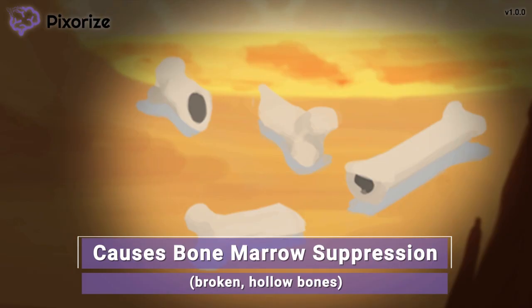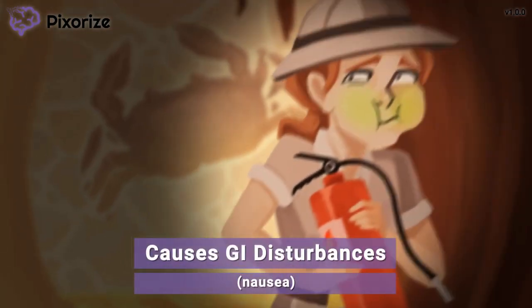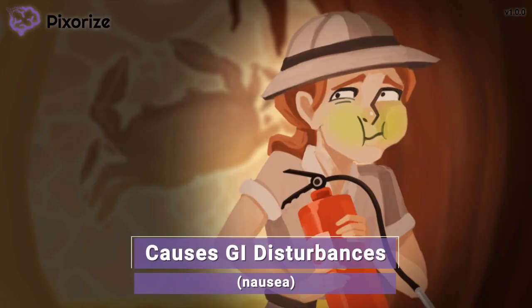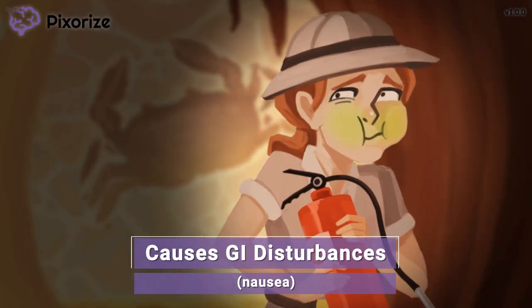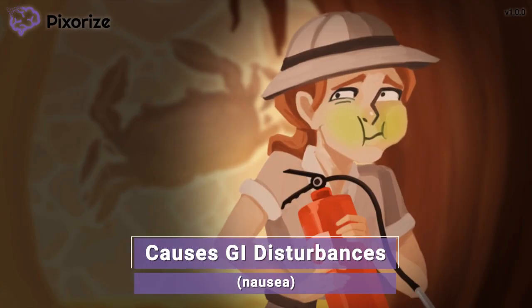Just remember these empty, broken bones to remember bone marrow suppression. The smell of the blood, urine, and decomposing bones is almost too much to handle. Our friend's face is starting to turn green and she looks like she's about to vomit. This nauseous paleontologist can remind you that cyclophosphamide and ifosphamide, and most chemotherapy drugs in general, can cause GI disturbances like nausea and vomiting.